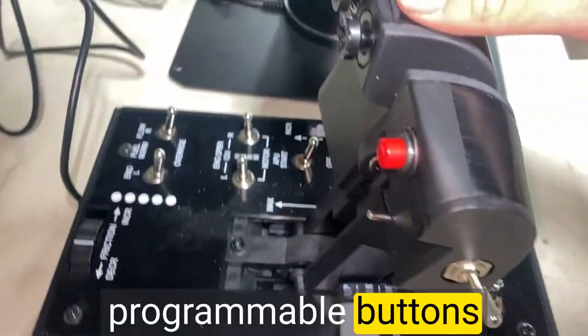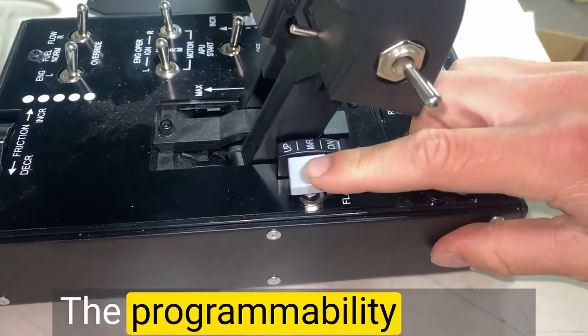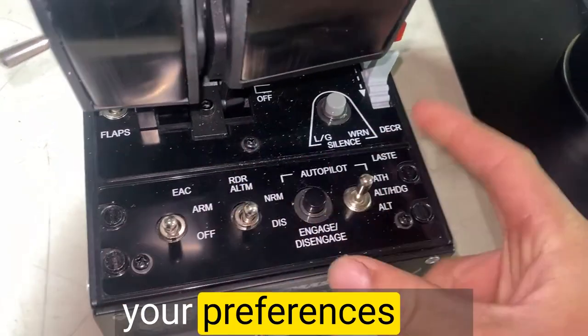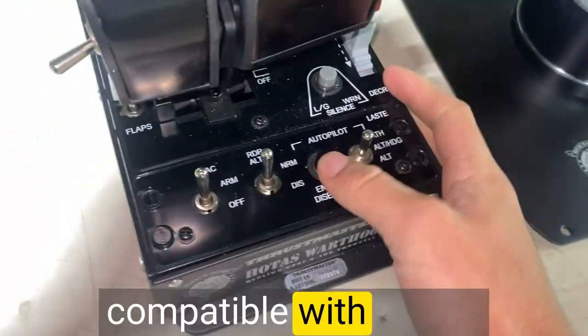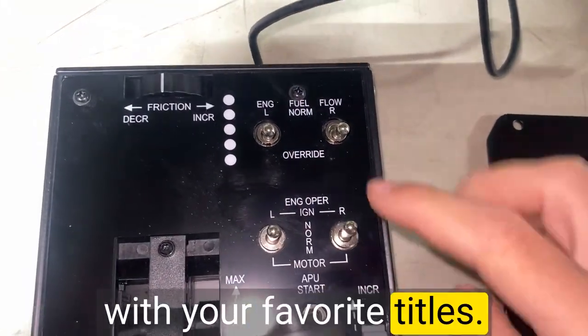The plethora of programmable buttons and switches on the Hotas Warthog is a dream come true for any flight simmer. The programmability options are extensive, allowing for customization to match your preferences and streamline your workflow. The Hotas Warthog is also compatible with a wide range of flight simulator software, ensuring seamless integration with your favorite titles.